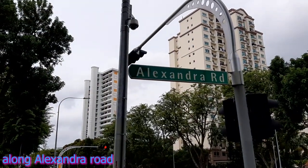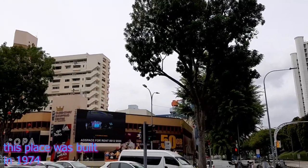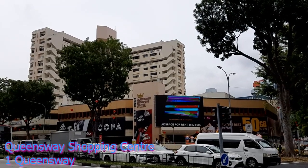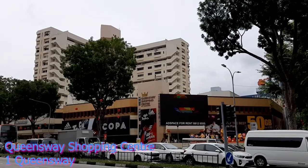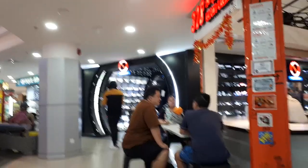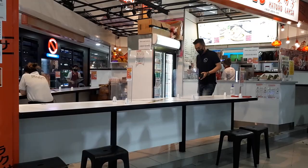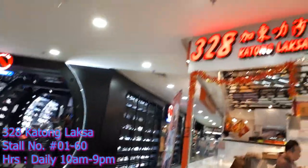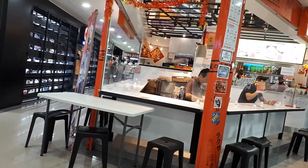This is Alexandria Road and we are crossing the road here to this place called Queensway Shopping Centre — an old, old shopping centre. We are going to come here for some food. In this shopping centre there is a chain called 328 Kartong Laksa. There are a lot of branches around the island, but I came to this branch to try some laksa.